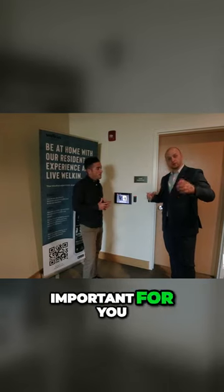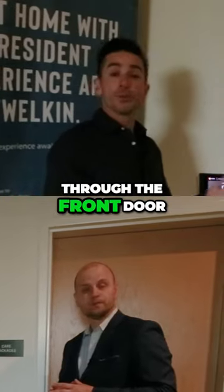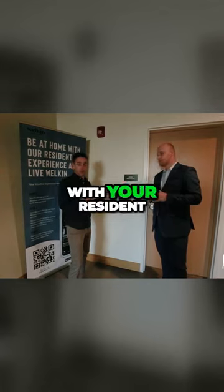Security is important here. This building has an amazing security system. From the time you walk through the front door, you have to scan your personalized code to get into the building. You're a resident.